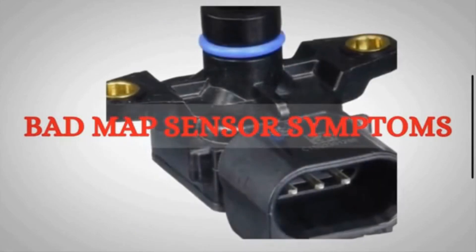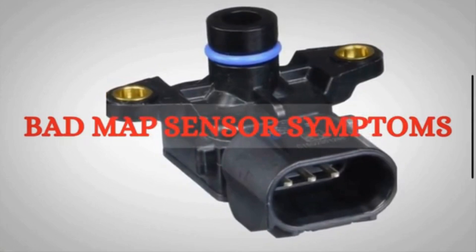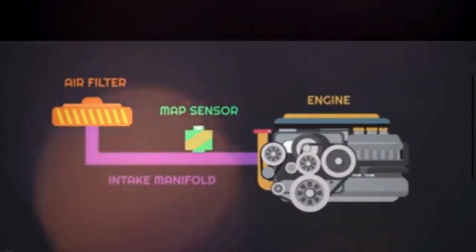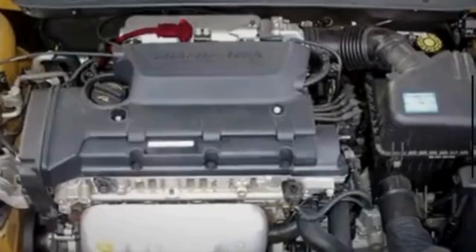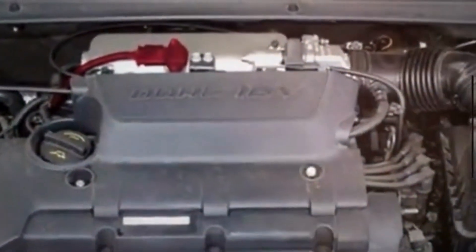If you have been experiencing some unusual symptoms with your vehicle, it might be time to check the MAP sensor. The primary function of the MAP sensor is to measure the air pressure or vacuum in the intake manifold and provide this information to the engine control module. The ECM then uses this data to make real-time adjustments to the fuel injection and ignition timing, and optimizes the engine's performance.